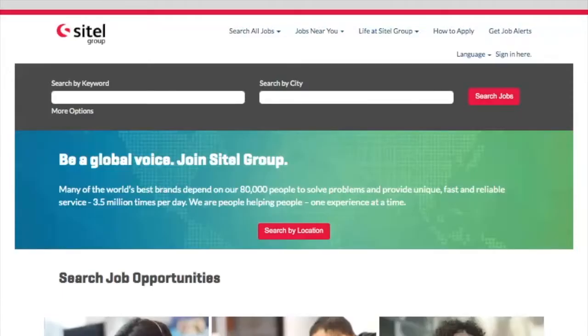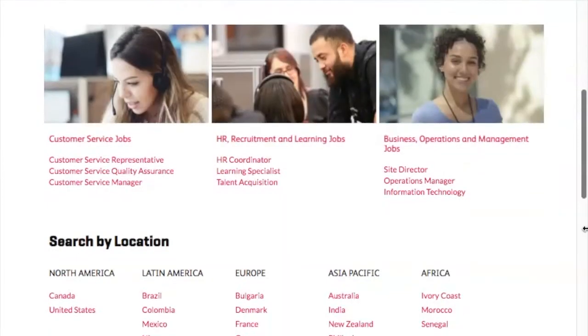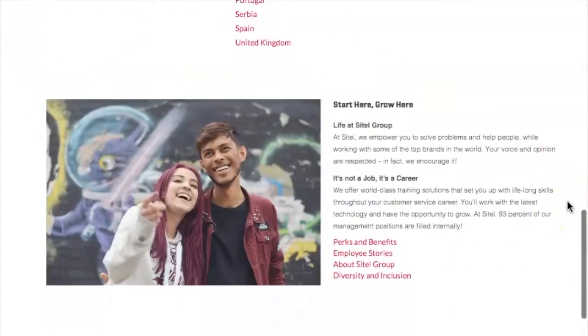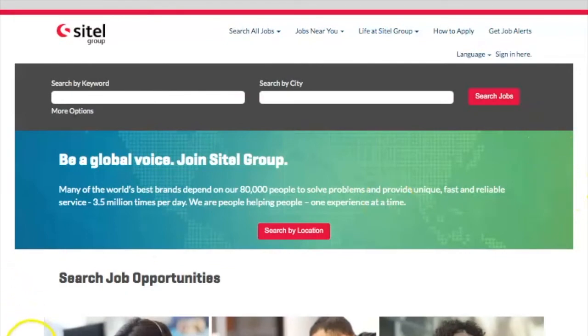Work-from-home job site number two is Sitel. You can go to Sitel Group and they have over 75,000 employees. They're always partnering with companies and helping startups, and they are international. There are a lot of different countries: Bulgaria, Denmark, France, Germany, Ireland, Netherlands, Poland, Portugal, Spain, United Kingdom, and countries in Asia, Africa, and Latin America, North America. So lots of different countries — see if yours is on the list and apply. I'll have the resource link below.